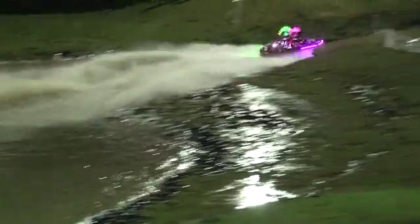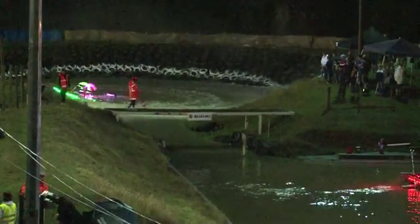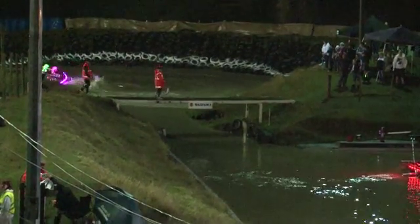Great run there from Patrick Hayden with a 56.350. Really smoothed out a couple of his lines there that time.